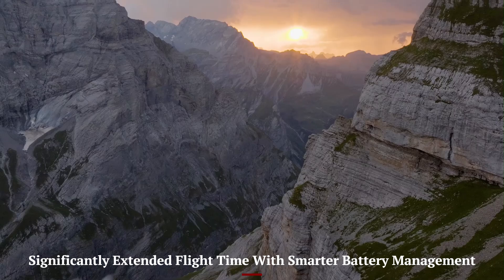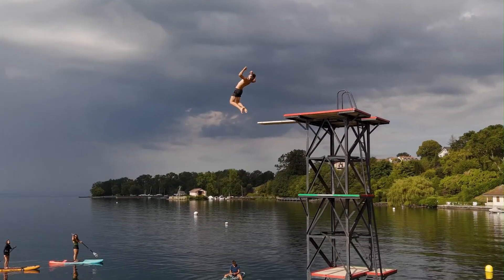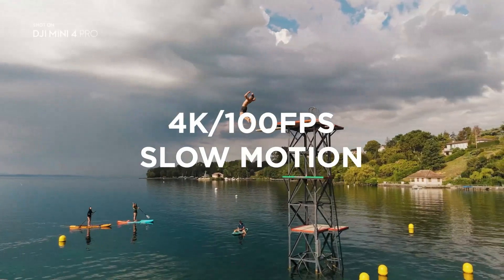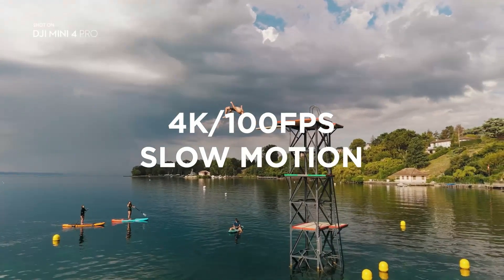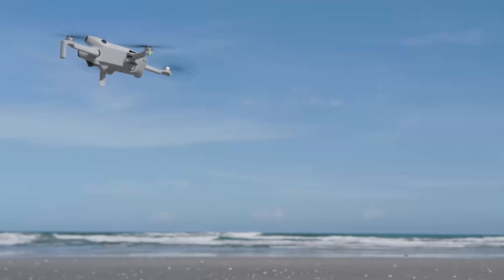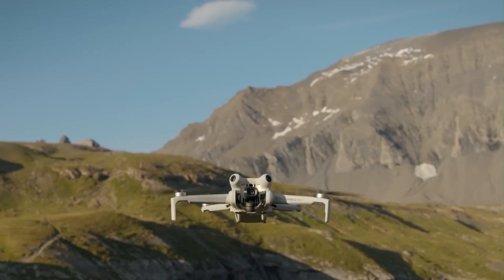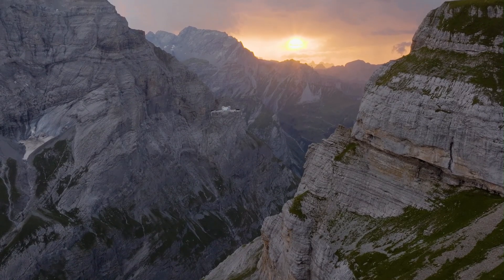Significantly extended flight time with smarter battery management. Equipped with an upgraded battery system, the Mini 5 Pro can now stay in the air for up to 40 minutes under ideal conditions. This gives creators more room for multiple takes, long-distance exploration, and cinematic maneuvers. The battery features smart management protocols that help prevent overcharging, overheating, and sudden drops in power.